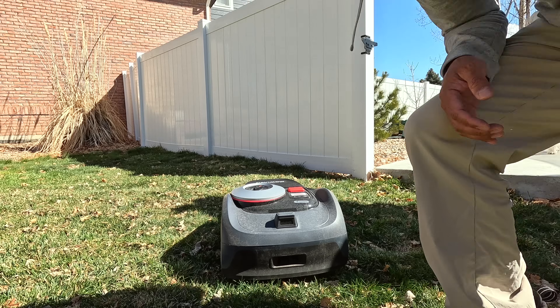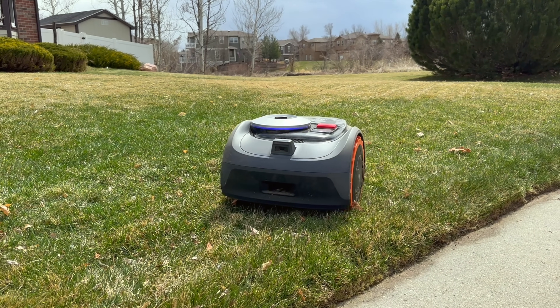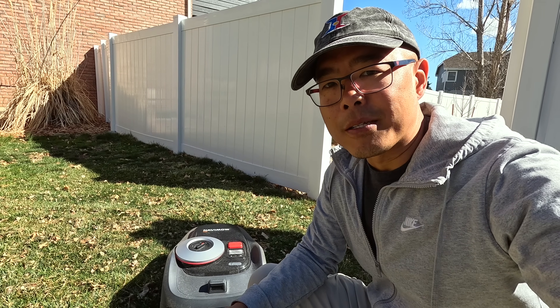Now that I've put it down I can start it and have it mow my front yard — no problem. It'll do it all by itself, I don't have to watch it. I do have to take it back to its charger when it's running low on battery, though, because it doesn't know how to open gates.